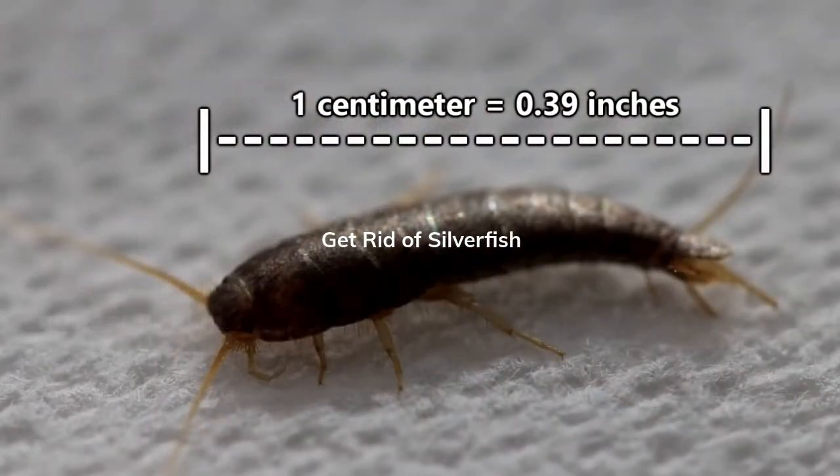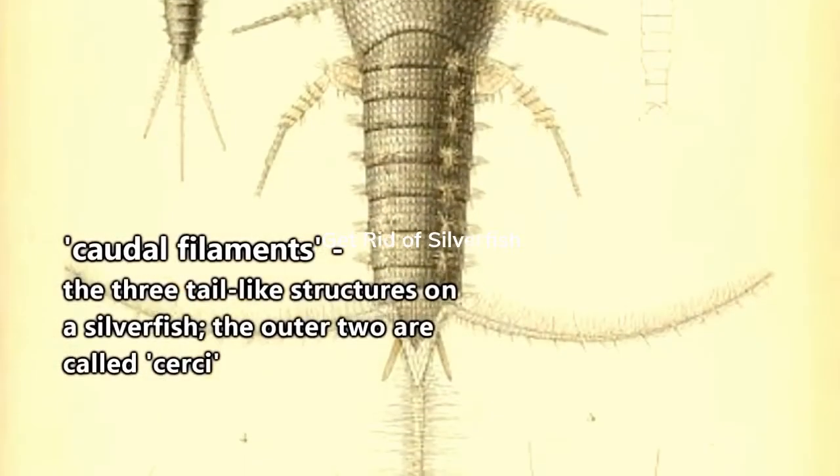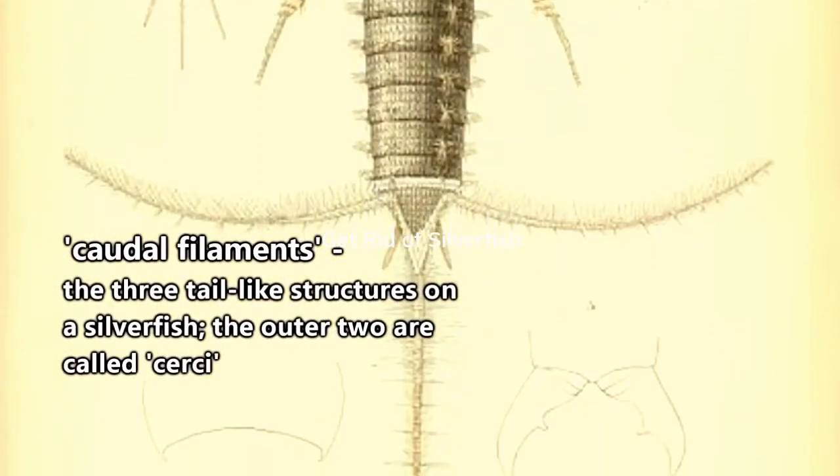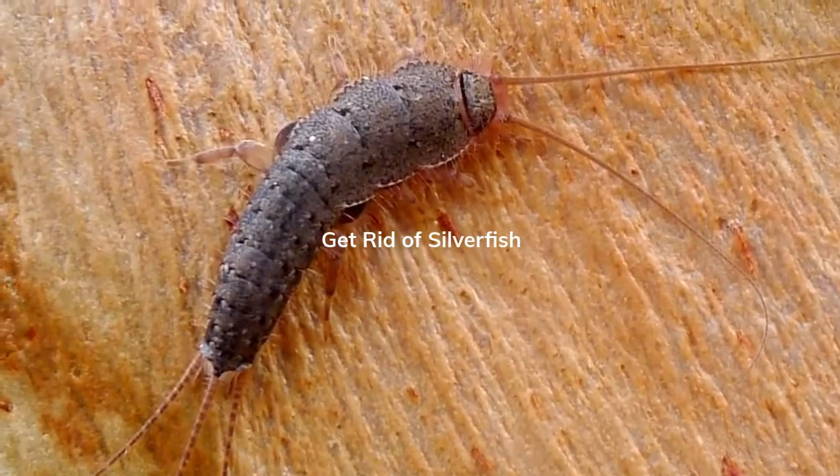On average, silverfish are less than a centimeter in length, though they can grow to be as big as three-fifths of an inch, not including their tail-like structures called caudal filaments. They can live up to four years depending on the species.